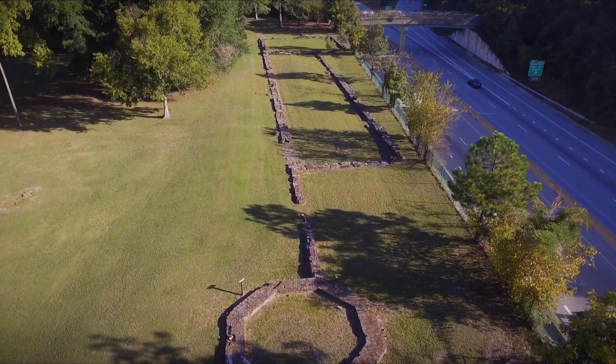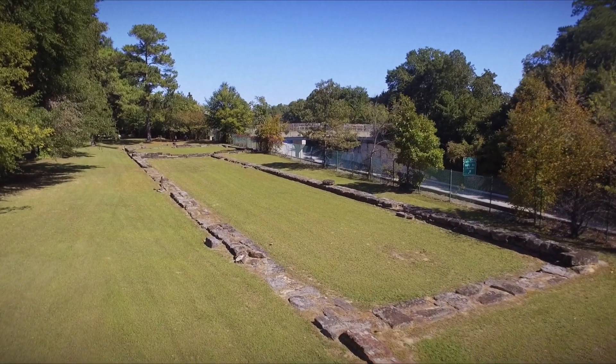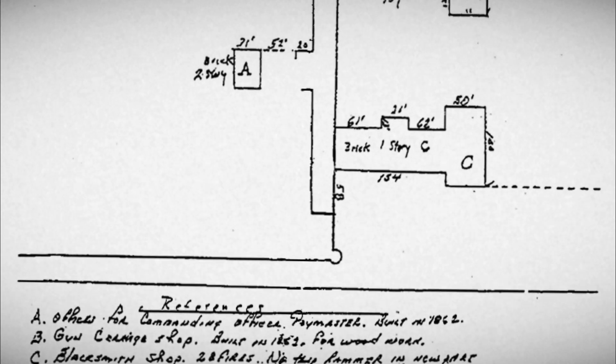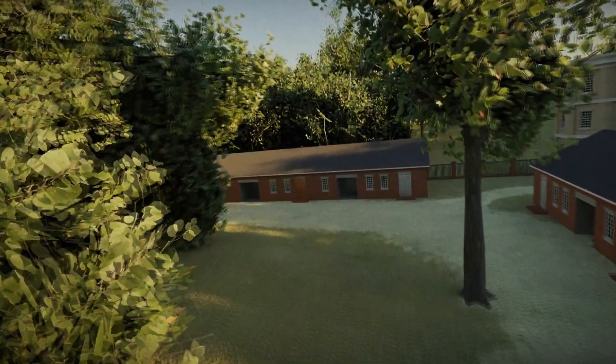The year is 2023. All that remains of the arsenal today are the foundation stones along the Western Wall. But using military records and personal accounts, this video will show a conceptual rendering of what the arsenal would have looked like in 1860.